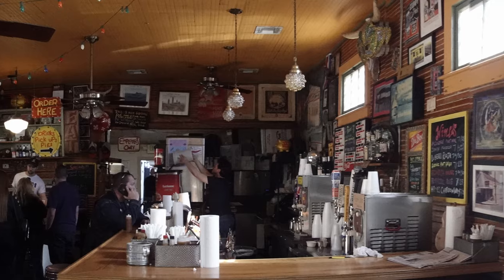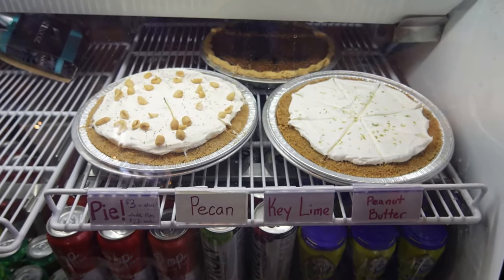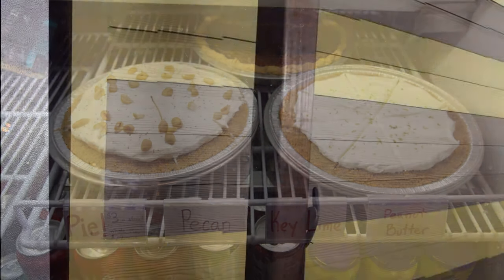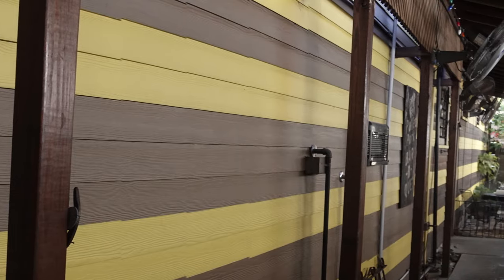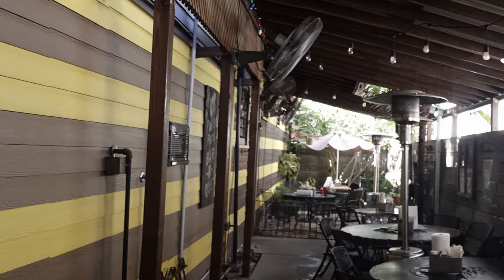If you grab a bar stool, that's a good way to skip the line. They also did all kinds of delicious pies back before the pandemic. And it was really pleasant also just to grab your order and, on a nice day, sit outside on the patio as they do have a lot of seating here during normal times.